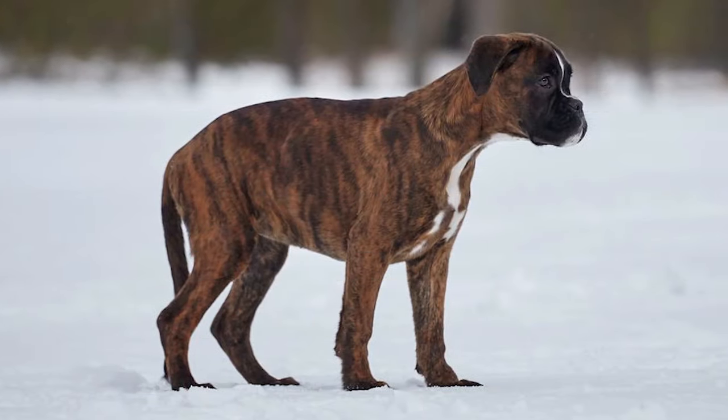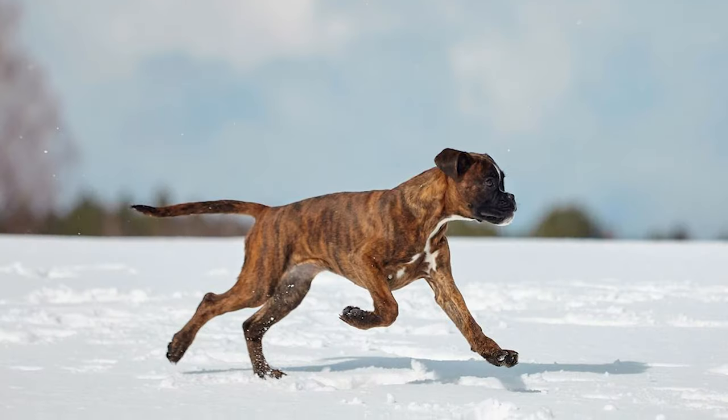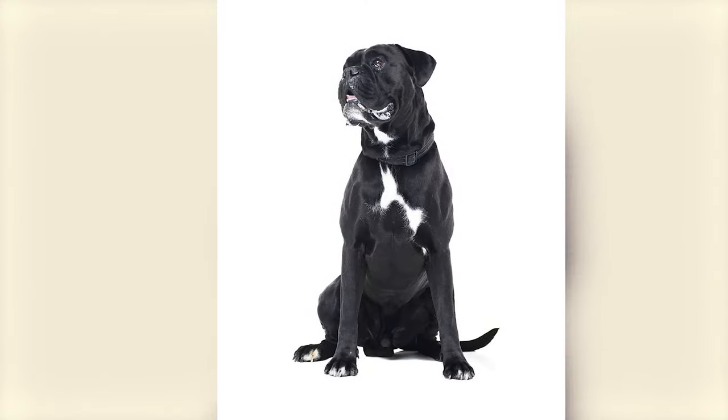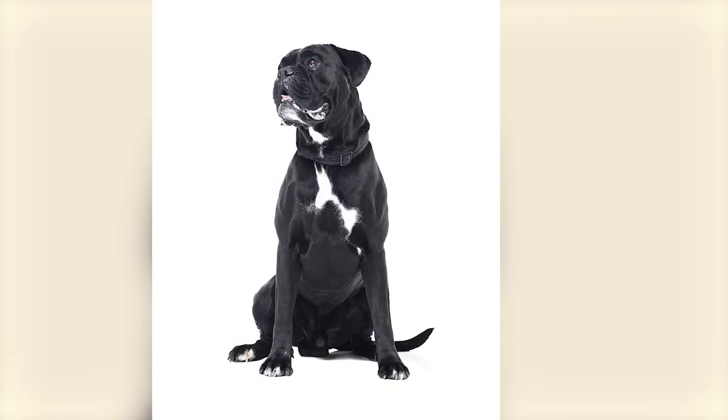The tiger brindle is the most common of the brindle boxers and resembles the body pattern of a tiger's coat in a more subtle way, with streaks of irregular darker hair patterns spread across a light background. The seal brindle, on the other hand, has patterns so close to each other that it completely covers or seals the color of the background underneath.